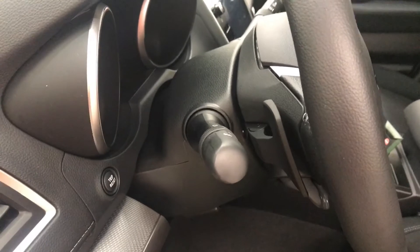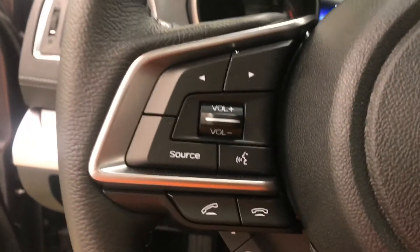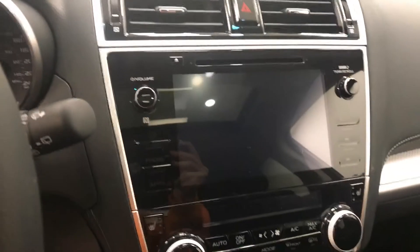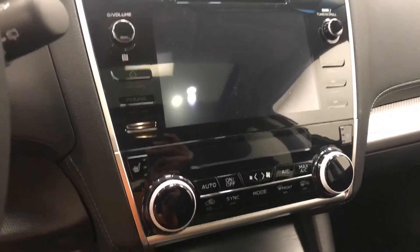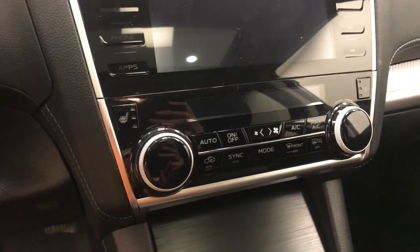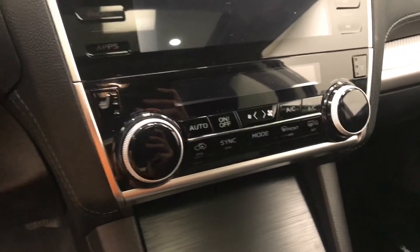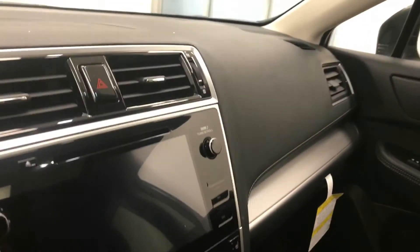Additional interior features include light controls, paddle shifters, hands-free communication and audio controls, cruise control, electrochromatic mirror, sunroof controls, garage door opener, CD AM FM XM satellite radio ready with USB and auxiliary support, dual zone electronic climate control with AC and heated seats. Our interior color is jet black.